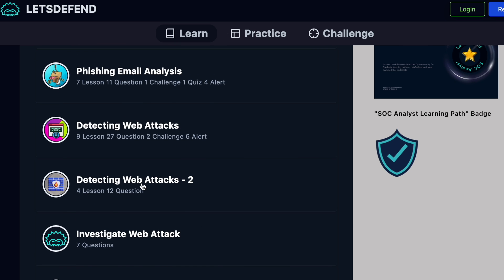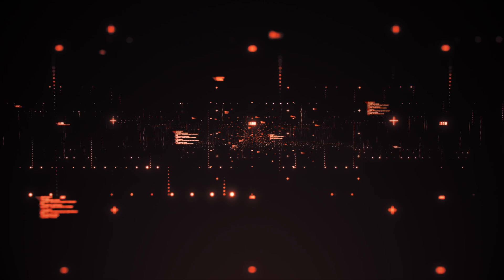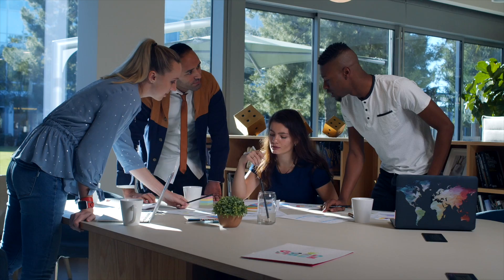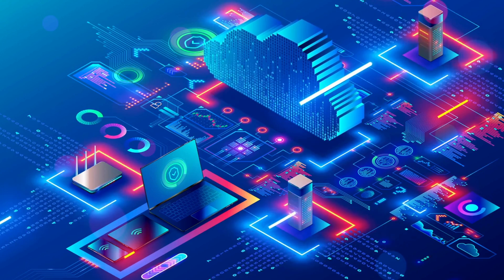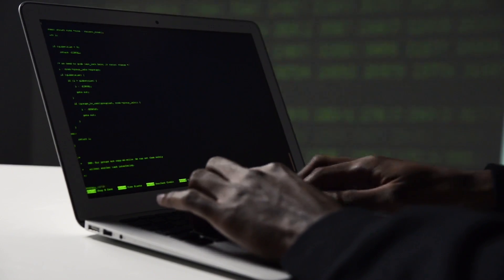As part of this pathway you'll be covering SOC fundamentals, the cyber kill chain, the MITRE ATT&CK framework, phishing email analysis, how to detect and investigate web attacks, malware analysis fundamentals, dynamic malware analysis, MS HTML malicious document analysis, security operations, security solutions, network log analysis, SIEMs, incident management, Splunk, cyber threat intelligence, detecting brute force attacks, how to build a malware analysis lab, and how to build an at-home SOC lab.